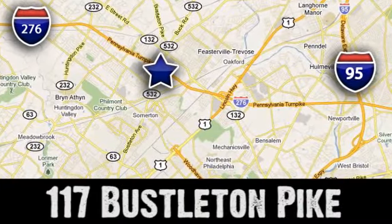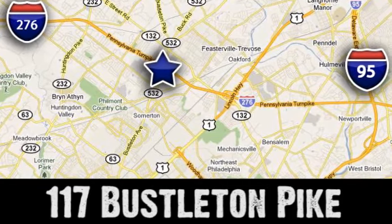We're conveniently located at 117 Bustleton Pike in Feasterville, Trevose, Pennsylvania.